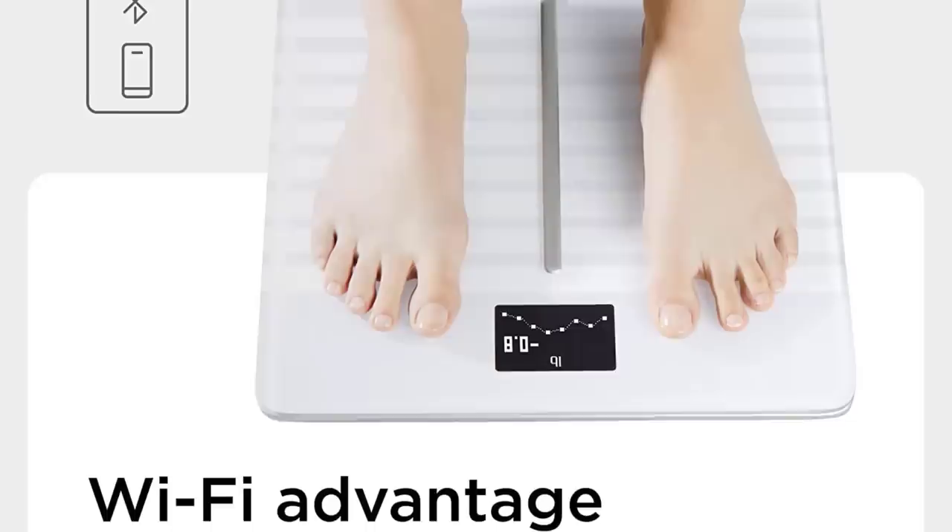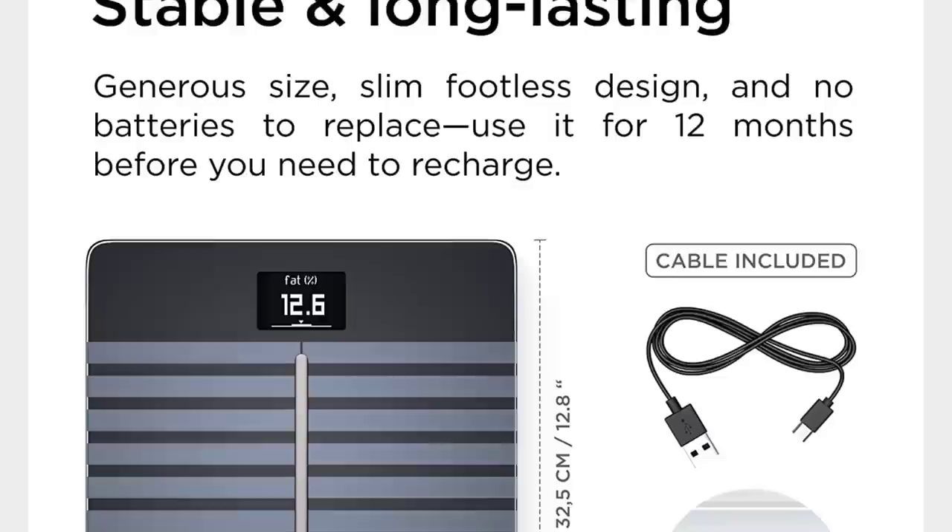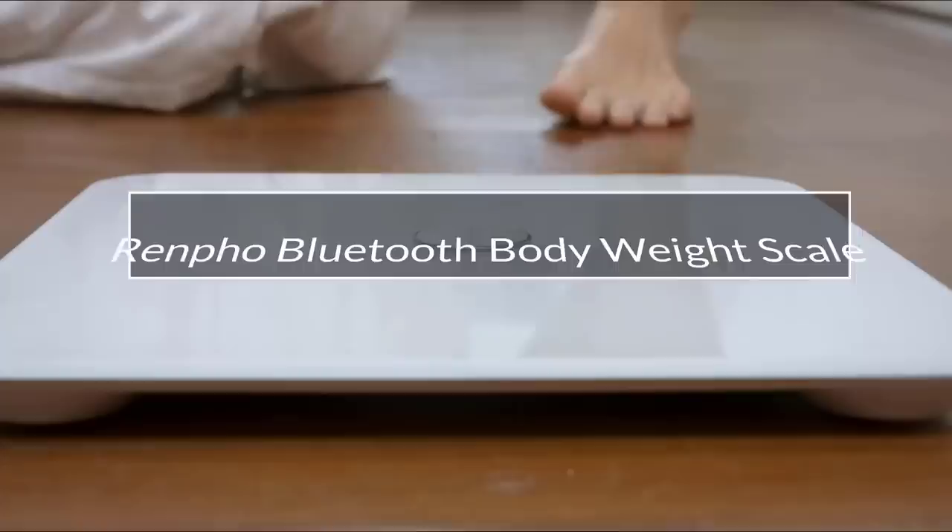The Withings Body Cardio is a premium smart scale that can help users track and monitor their health and fitness goals. It provides a wealth of data including heart rate and cardiovascular fitness score, which can be very useful for anyone looking to improve their health and wellness.